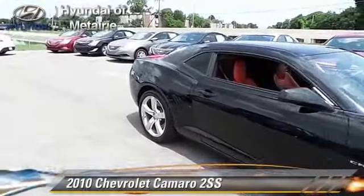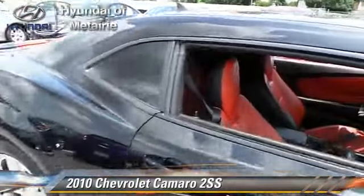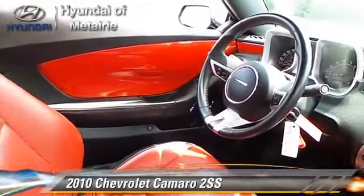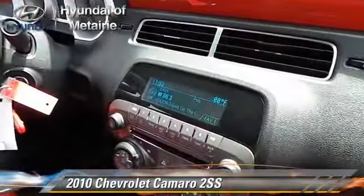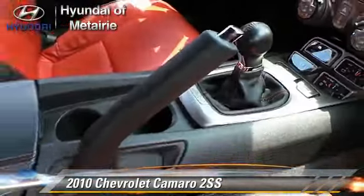The 2010 Chevrolet Camaro SS, powered by a 6.2-liter V8 engine with a 6-speed manual transmission. This vehicle, with fewer than 25,000 miles on the odometer, gets up to 24 miles per gallon.